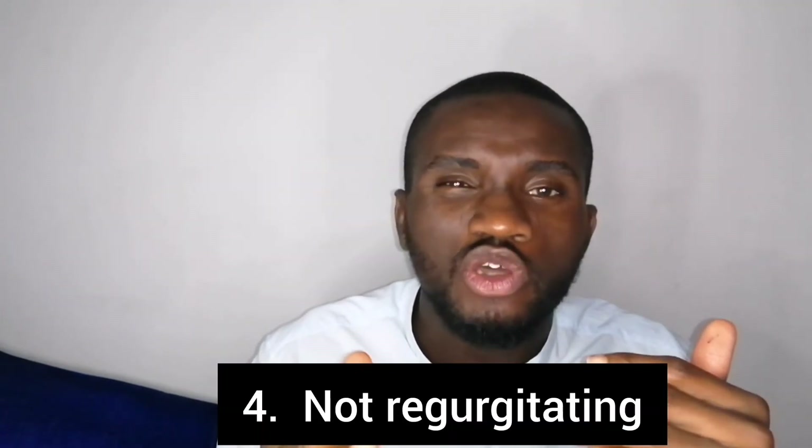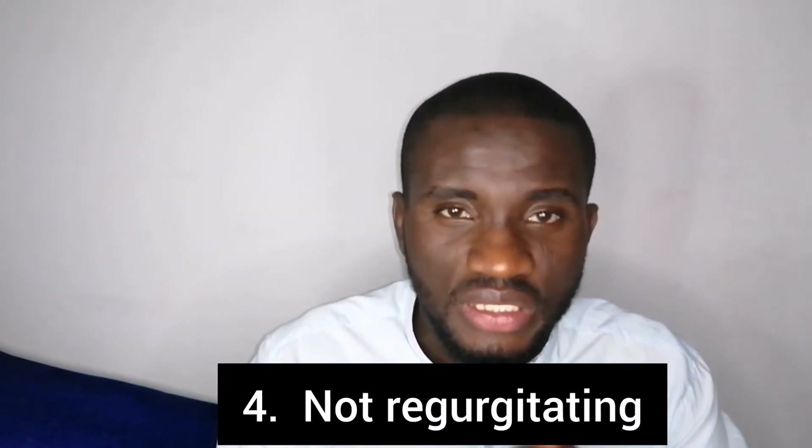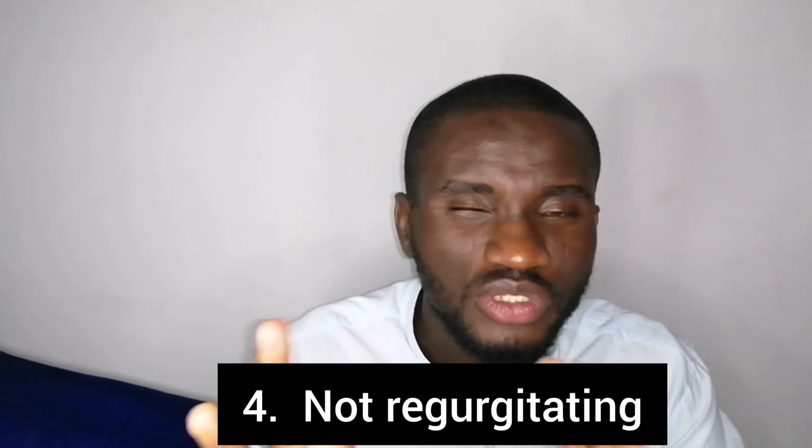Number four sign of ill health: whenever you notice your ruminant — whether large ruminant or small ruminant, your goat, your sheep, your cow — whenever you notice a stoppage in their rumination, whenever you notice they are not ruminating as they are supposed to be doing, it is another indication of illness, maybe related to bloating or something similar.